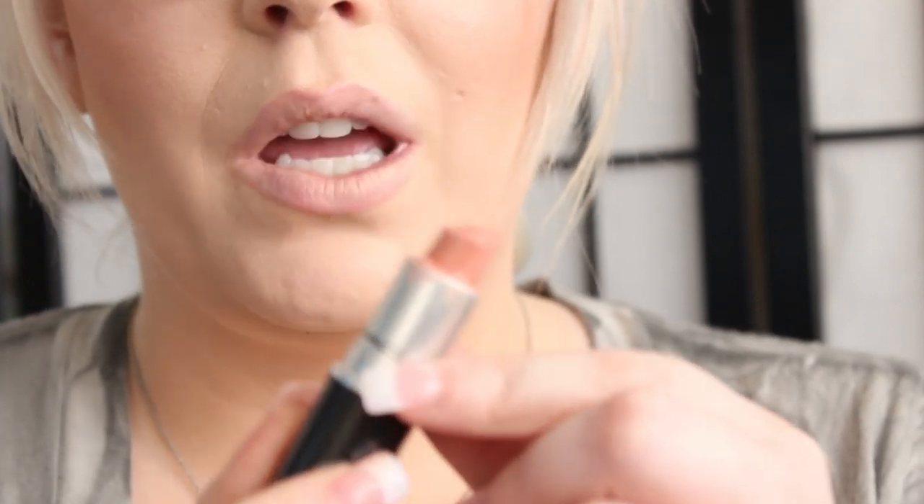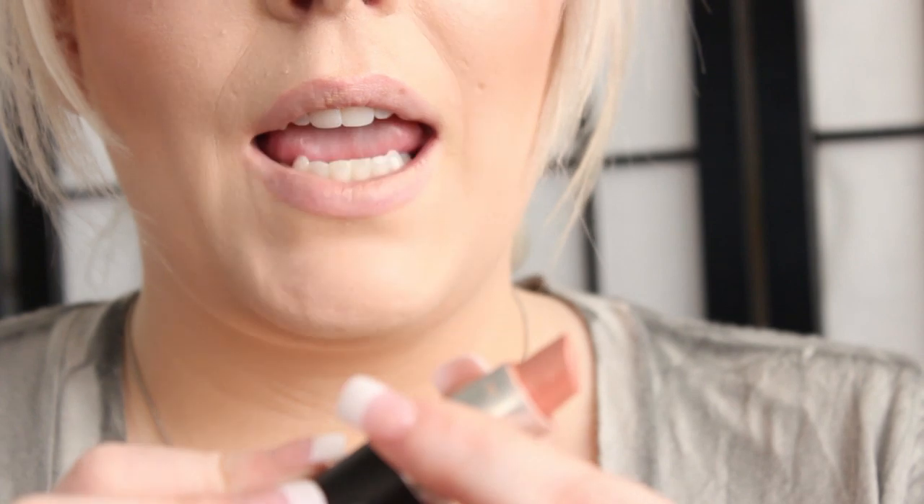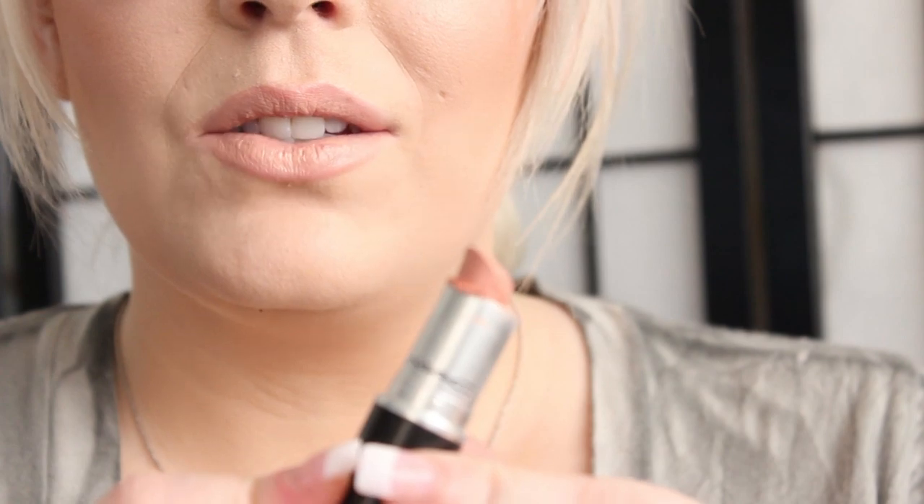The next lipstick is called Hue. It's a glaze — this one is well loved and I need a new one. It's just a peachy pink and a great lipstick topper. So this is Hue.